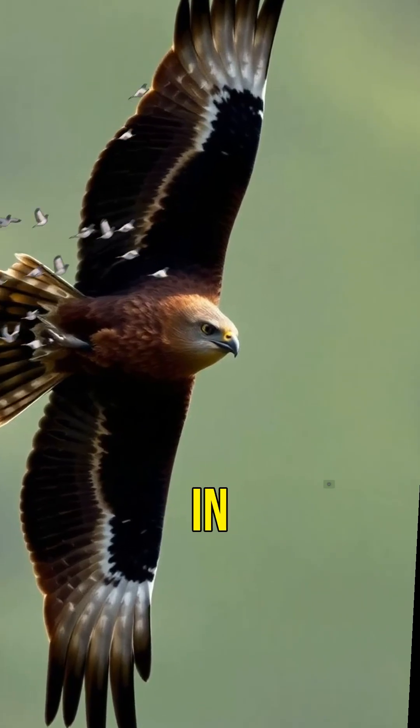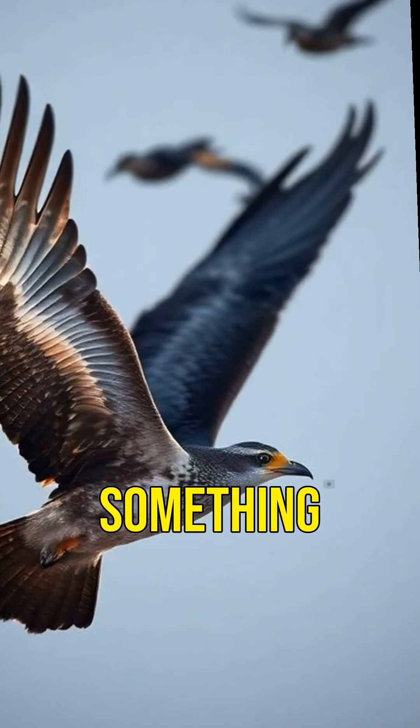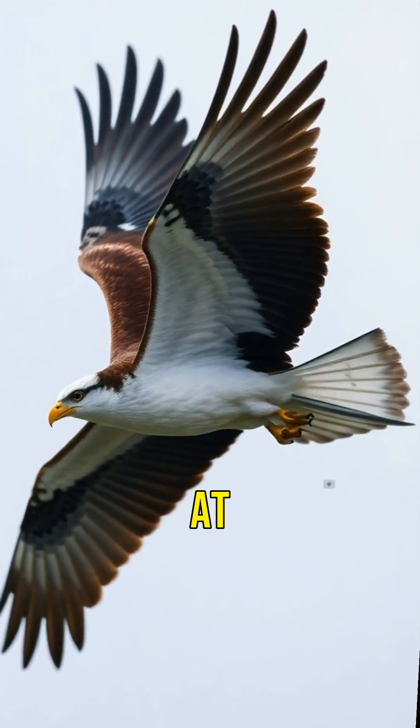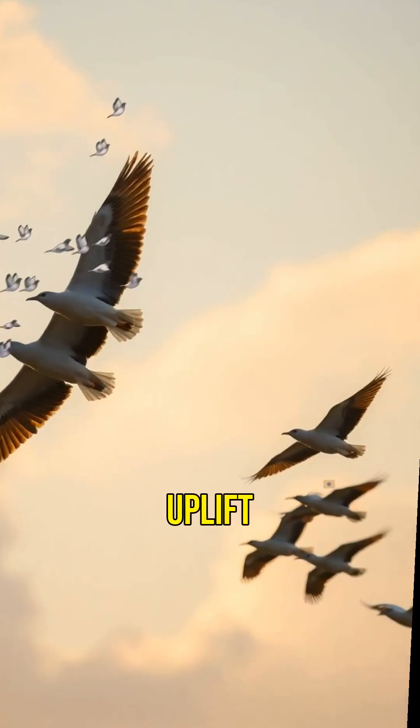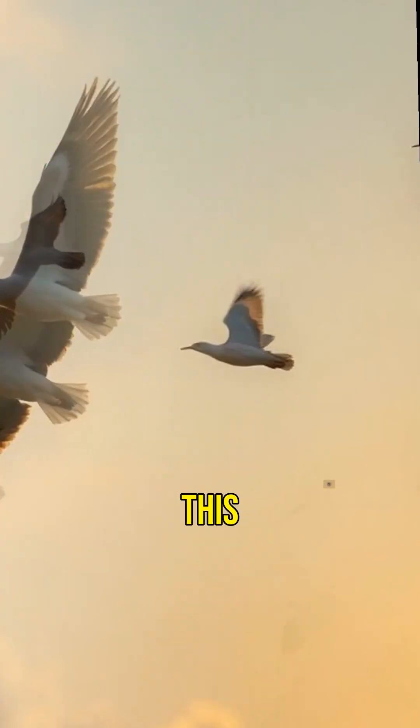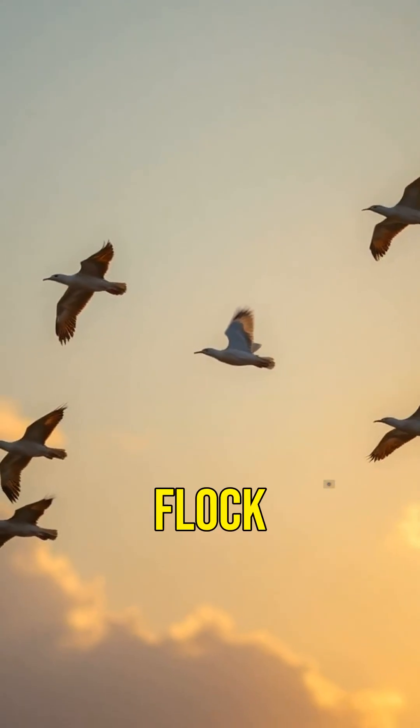When birds fly in a V-shape, they take advantage of something called aerodynamic efficiency. The bird at the front works the hardest, cutting through the air and creating an uplift for the birds behind. This makes flying easier for the whole flock.